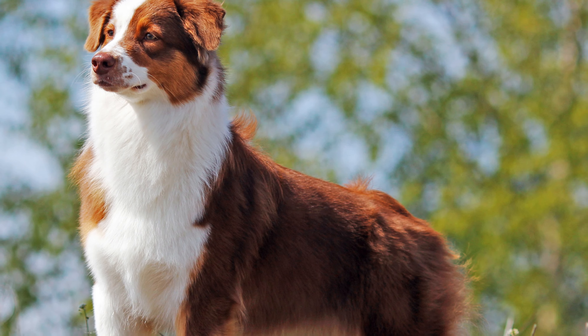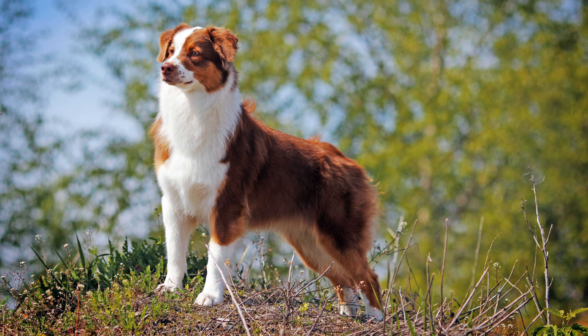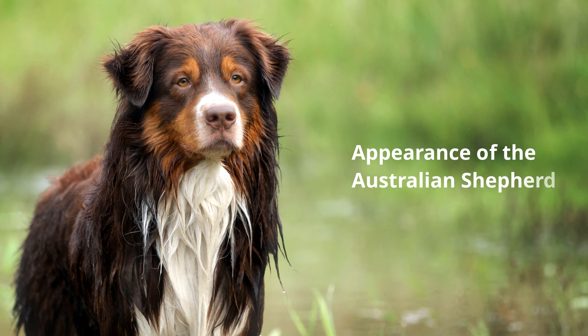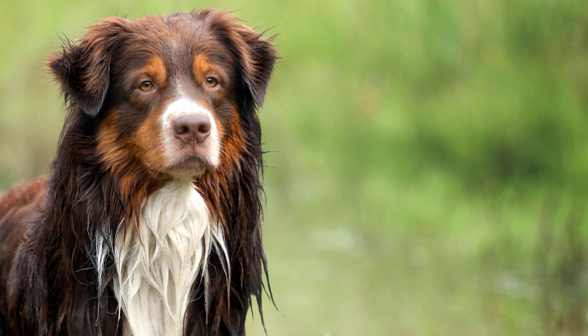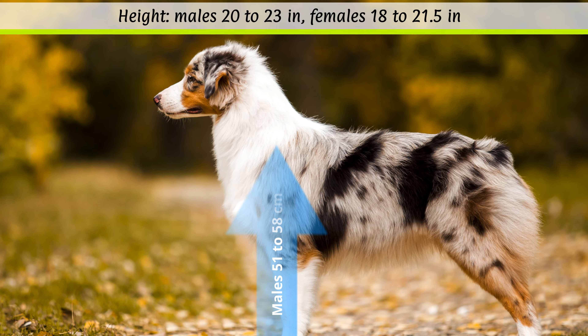Favoured for its intelligence, the Aussie was particularly popular in the USA after the Second World War. The dog arrived in Europe only as late as the 1970s, and in 2007 the Aussie was officially recognized by the FCI.